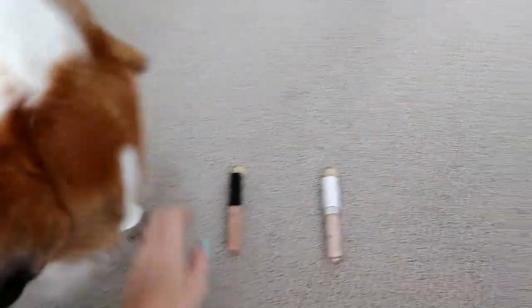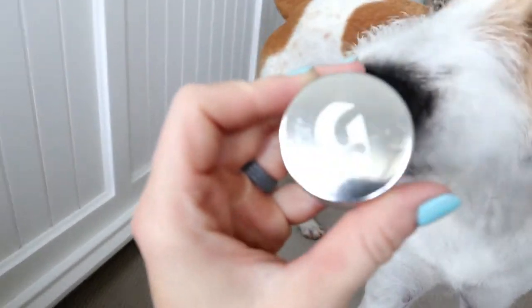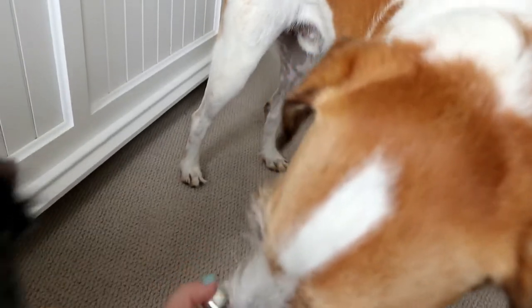Glossier is the winner, you guys. You guys are going to be eating a lot of treats. Roger picked the Glossier Stretch Concealer, and I'm very excited to use this one.